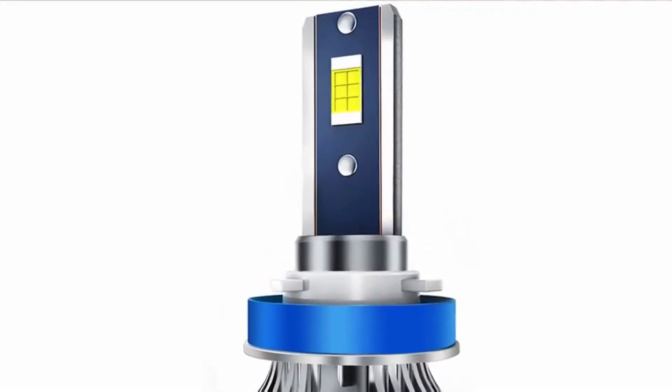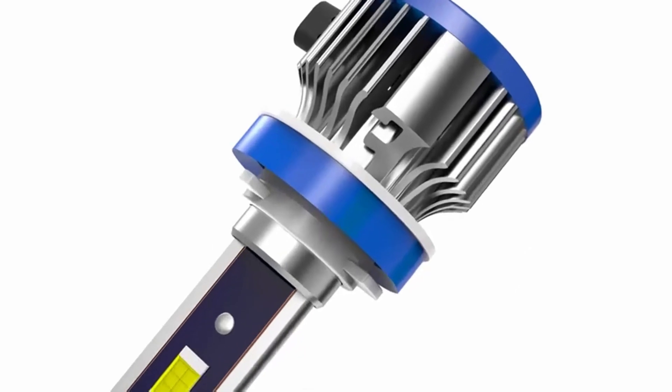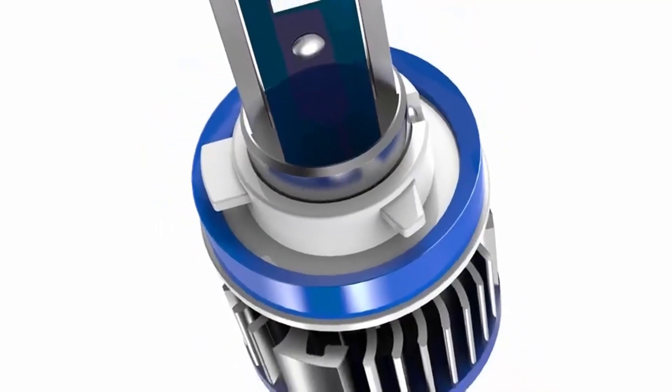These are the most cutting-edge LED replacement bulbs ever made. They provide the brightest, most accurate beam pattern and best color match for your vehicle. This means better visibility to make your drive safer.